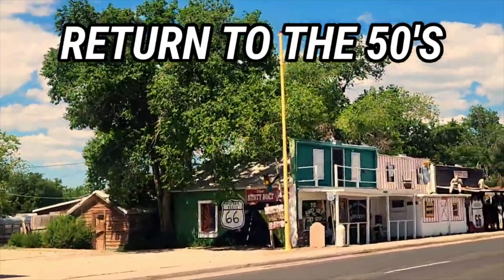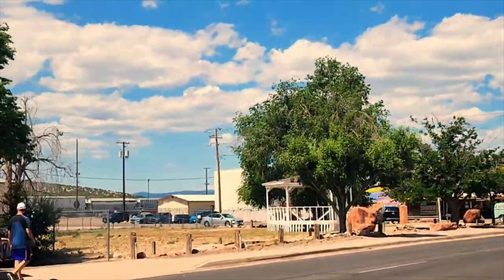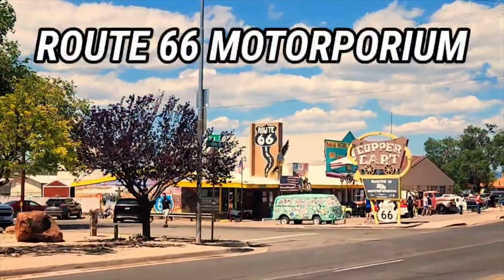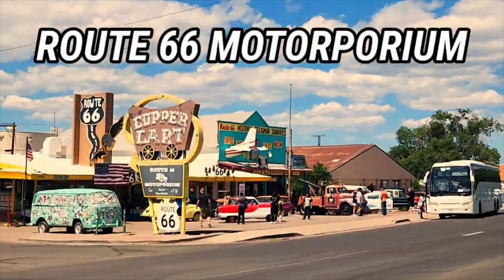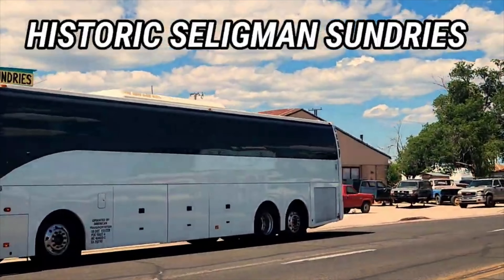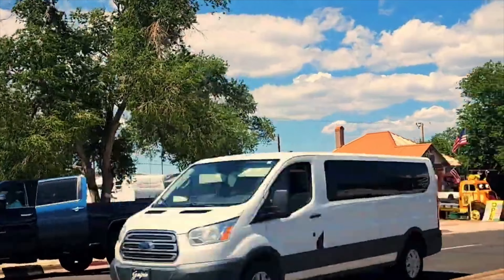It's returning to the 50s, shown here. And then we're also coming up to the Rusty Bolt. This is our little park in town — fun place to visit. The next place you're going to come across is Route 66 Motorporium. You'll notice we get lots of buses that come through town on a regular basis, sometimes up to 20 or 30 buses a day.